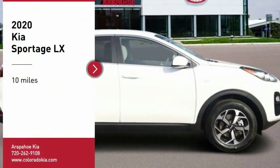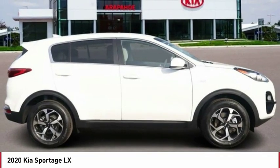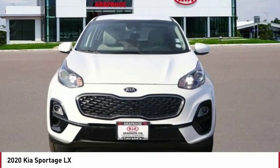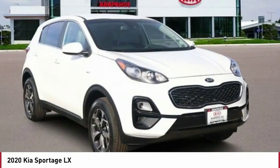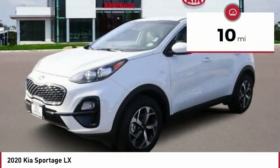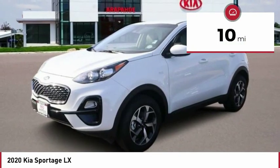Stop by and take a look at the 2020 Sportage. With its sleek and stylish exterior and its roomy, feature-laden interior, the Sportage both looks good and performs well on the road. This vehicle has less than 100 miles. Here are some of this vehicle's great options.